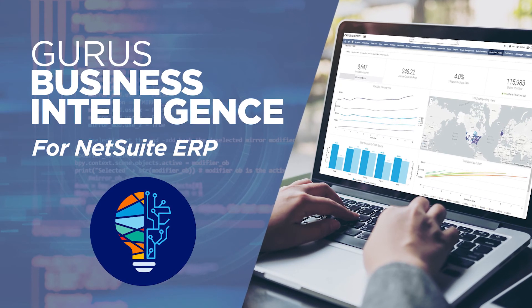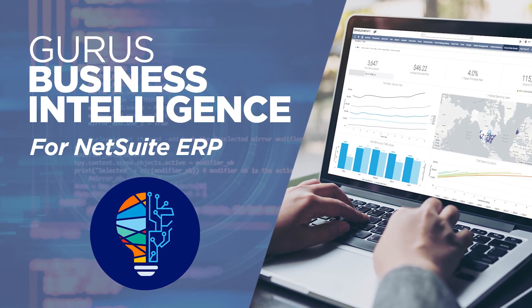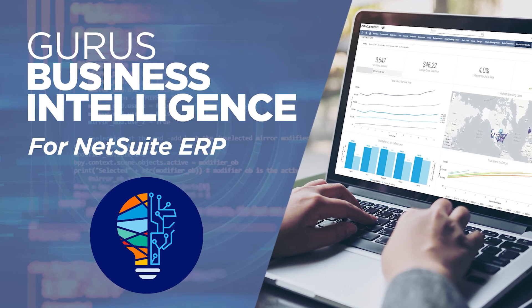If you're interested in learning more about Guru's Business Intelligence and how it's tailor-made for the NetSuite customer, please follow us on LinkedIn, Twitter, Facebook, and YouTube, or go to our website at gurusolutions.com.